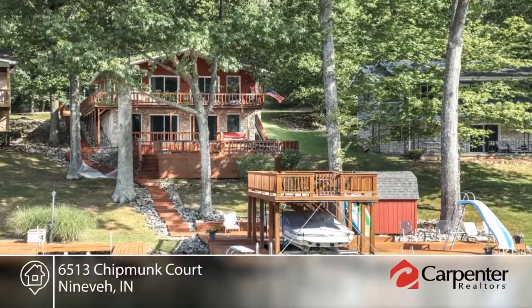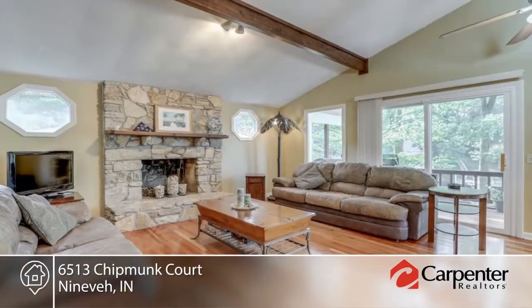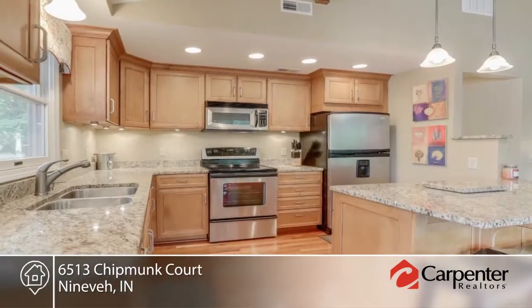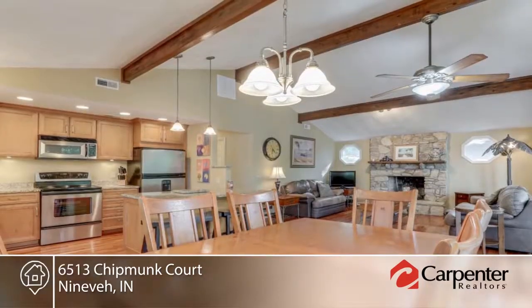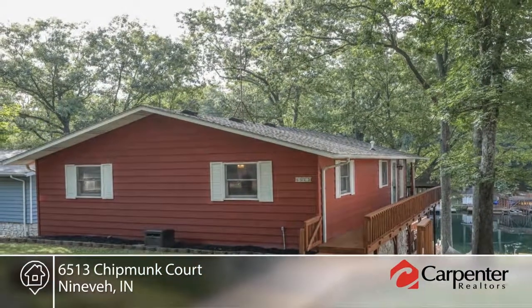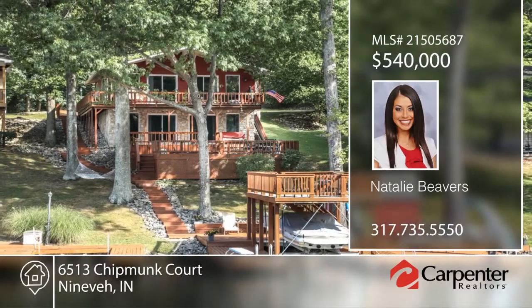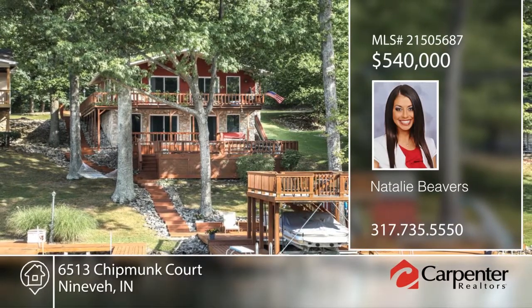This beautiful Sweetwater Lake home is located on a great cove with views of the main body of the lake. This home features three bedrooms, three full baths, granite countertops, stainless steel appliances, hot tub, and outdoor space like you wouldn't believe. Natalie Beavers has the keys and would love to show you everything in person. Call now to schedule your private tour.